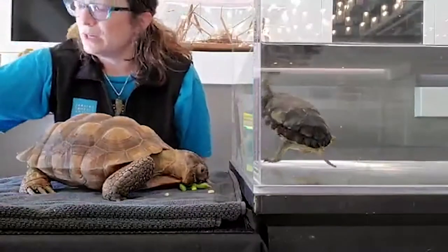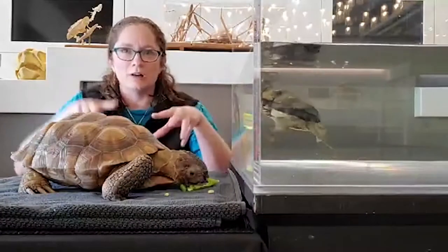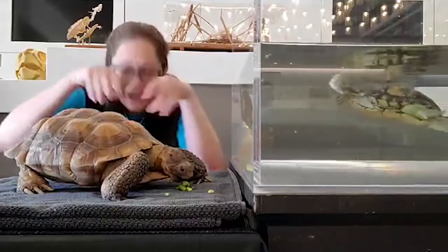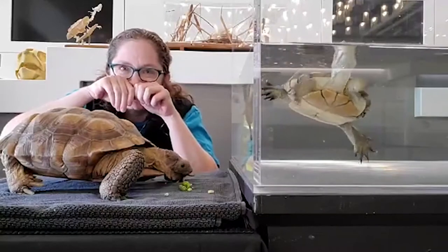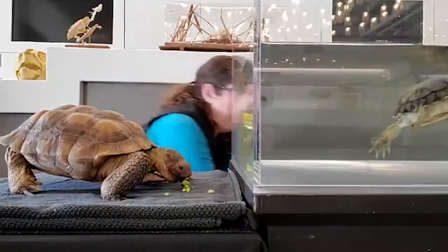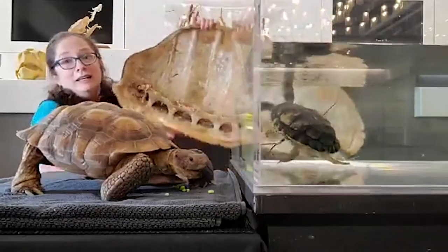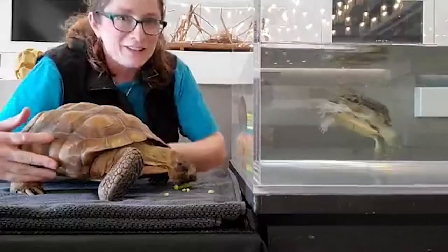Let's be turtles for a second — crawl along with me, and if danger comes along, like a coyote, hide in your shell! But keep your nose and eyes ready to run. It's pretty good defense against predators. In fact, big shells can defend against very big predators — here's a sea turtle shell. Really incredible. So it's a great defense, just not really a home.